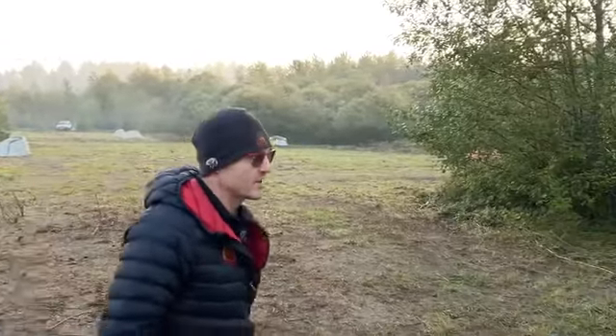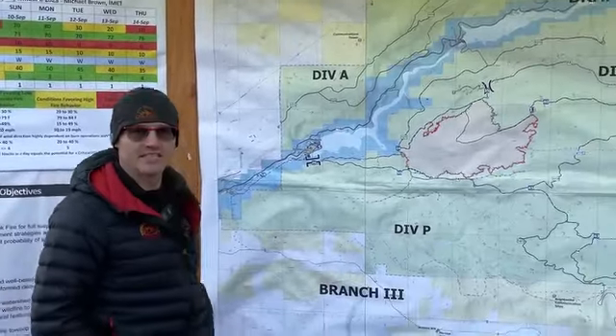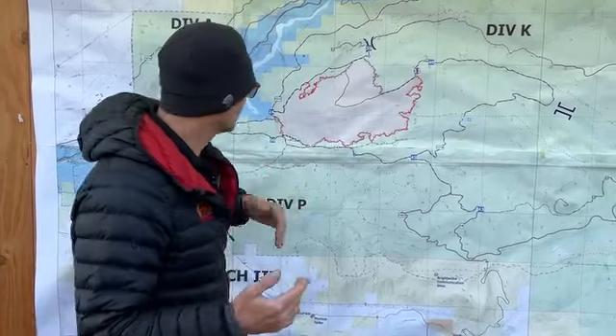We're going to walk over here to the briefing map. Today we're 26% contained and we've got 1,940 acres. It's sunny and it's dry. Our weather stations last night said we didn't get a lot of high humidity, so we're expecting a little bit more dry air today, which is good for us because it'll help us accomplish some of the tasks that we want to do.